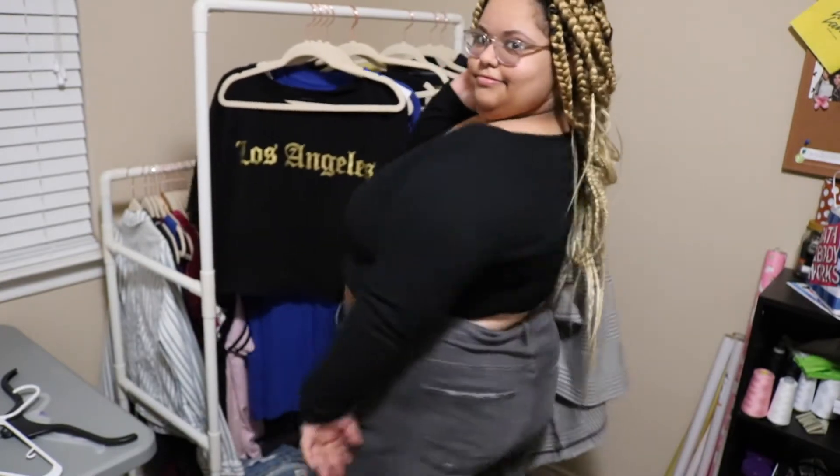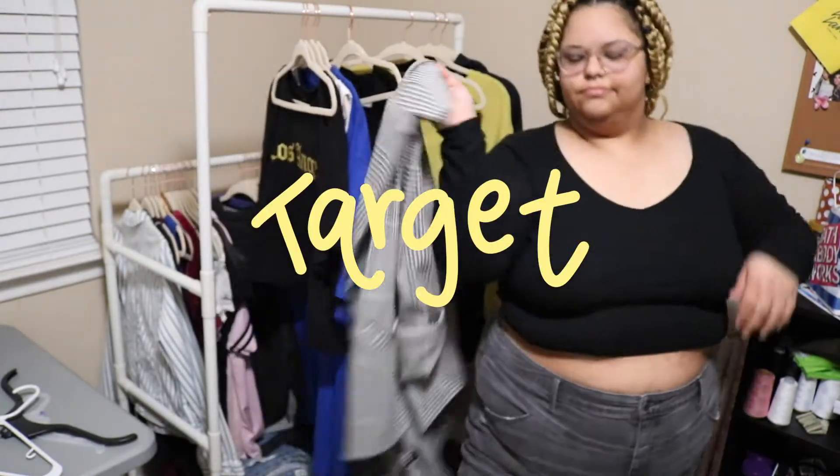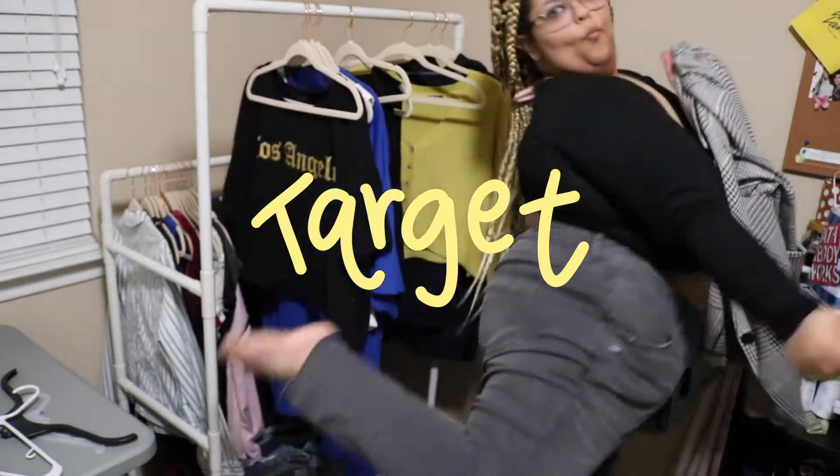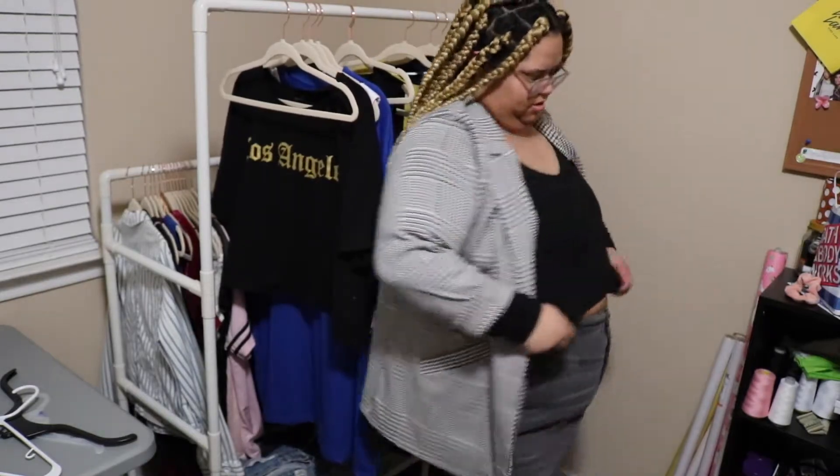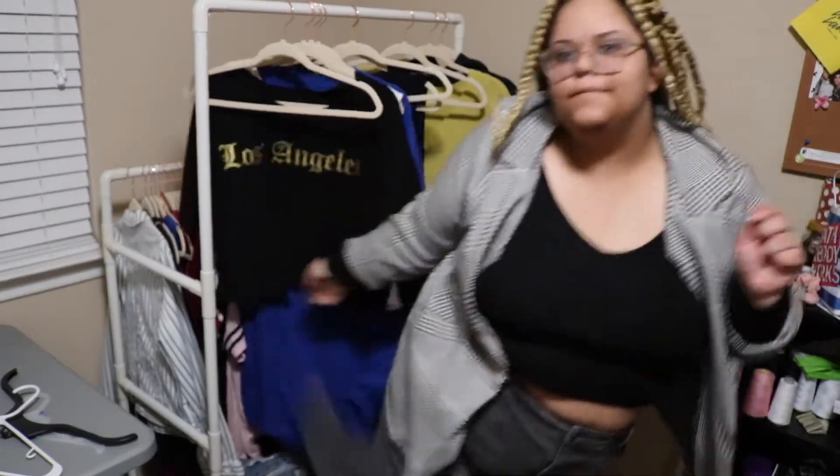In this first style outfit, I'm wearing this top from Target — I thought it would be nice to pair it with something basic. Then I have this blazer from Forever 21. I feel like you can dress gray jeans up or dress them down to be more casual or a little more fancy. I look fancy in this blazer, as you can see here.